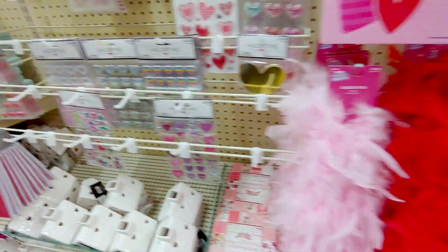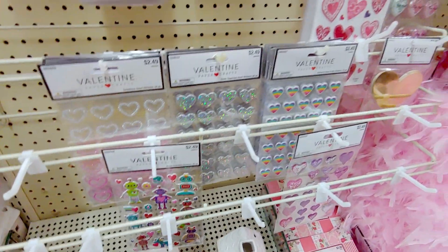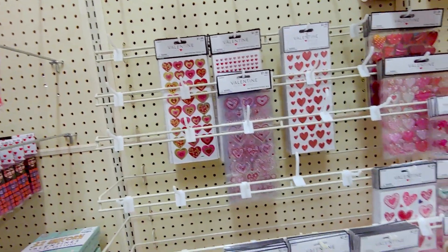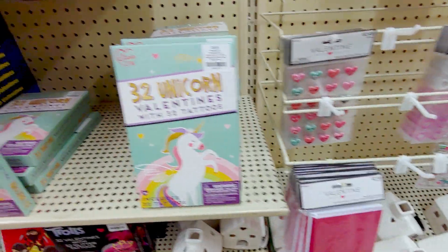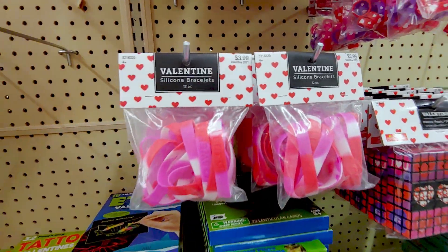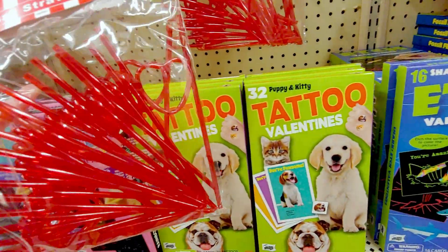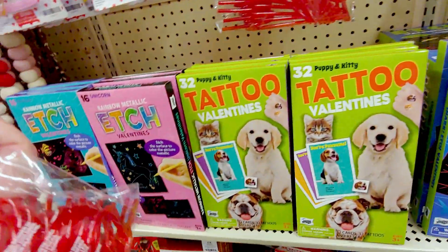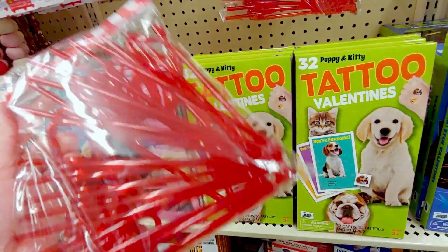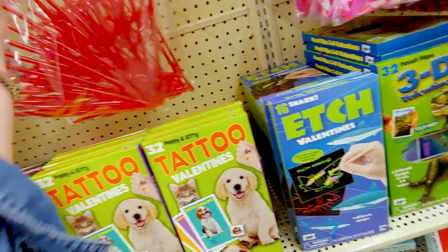Then they have gel paints, $2.99. I love all this stuff. This makes me happy. Stickers, $2.49. I'm going to wait for this stuff to go 40% off and then I will be buying some of this. It's so darling. They have cute little silicone bracelets, $3.99. They have crazy straws — those are fun, $6.99. Those are cute. I may have to use my 40% off coupon and get those for the kiddos. My kids would love these.